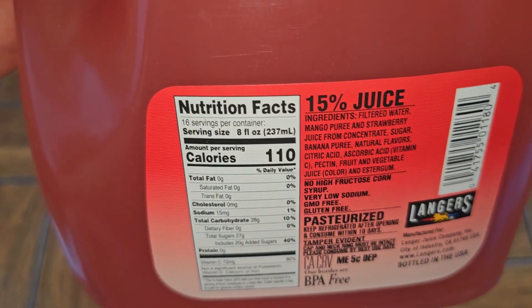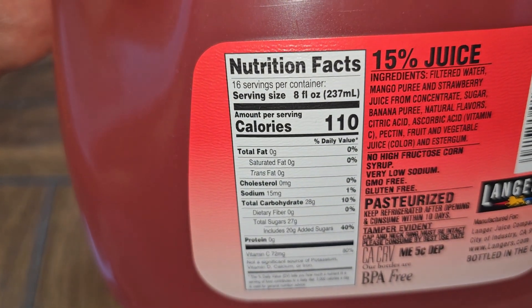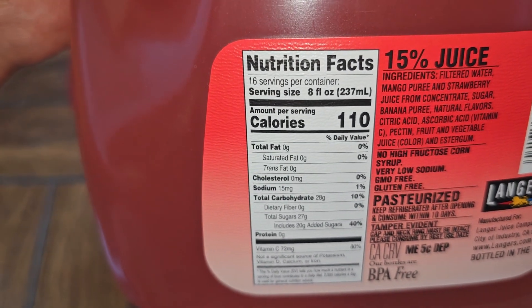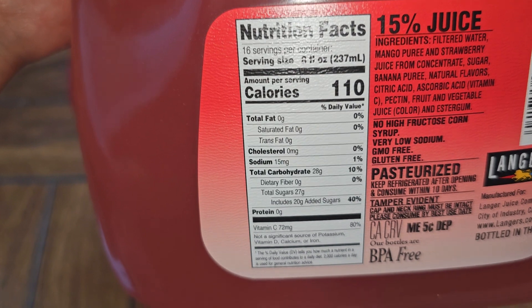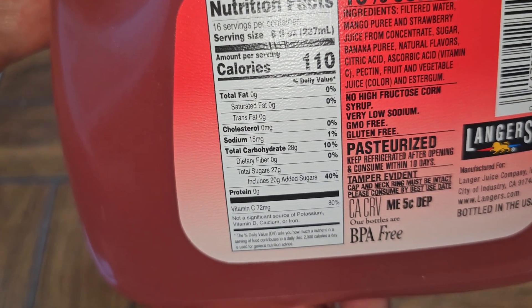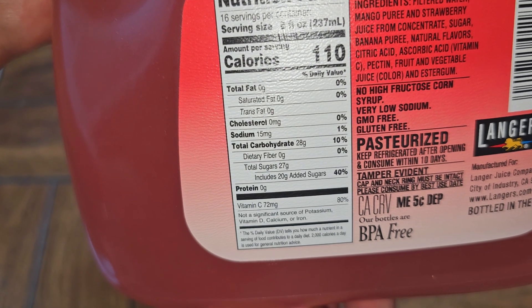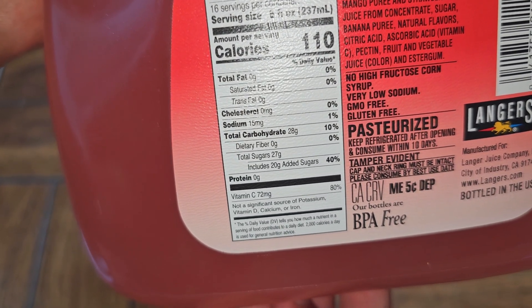I did the self-checkout and it was telling me to wait for someone to help. Anyway, nutrition facts: there's 16 servings per container, each serving size is 8 fluid ounces, 110 calories per serving. There's 15mg of sodium — 1% — 28g of carbs — 10% — and then there's a lot of sugar: 27g of sugar, which includes 20g of added sugar.